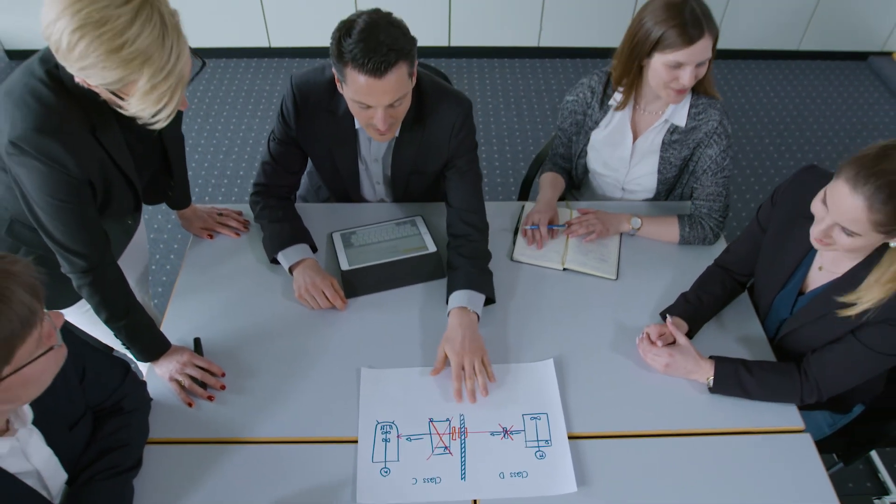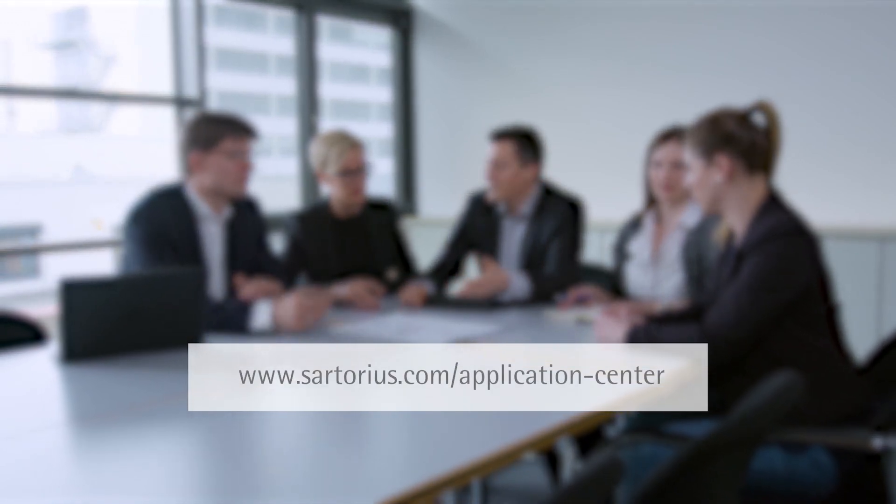Every application has different needs. Sartorius is dedicated to your success by providing the best combination of hardware, consumables, and service offerings. Let's find and test the ideal solution together. Sartorius Application Centre — your personalized, hands-on solution experience.